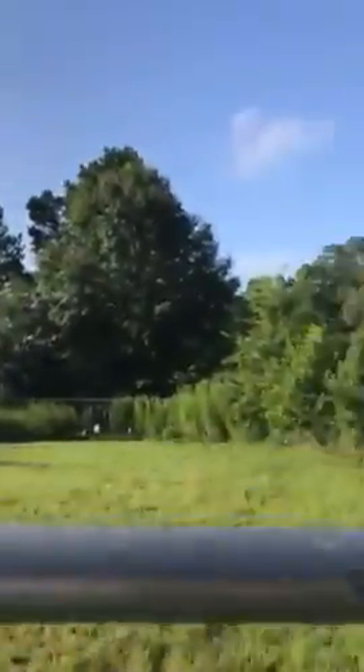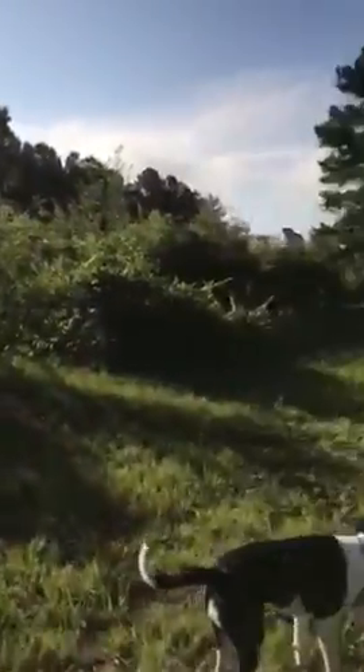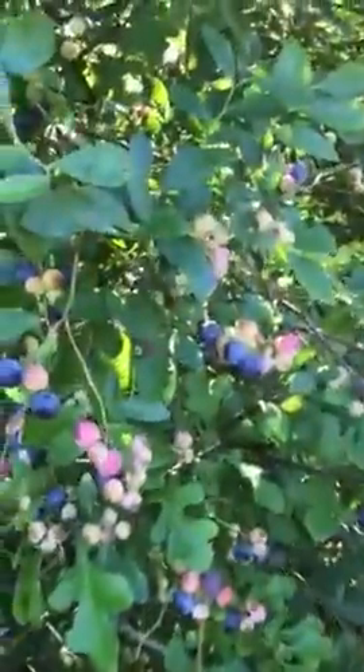What do we have in here? Blueberries. I was in here the other night picking some. So if you're hungry, come on out and pick some blueberries. These at the end of the season need to be trimmed up because they're crazy. Pretty awesome, right? I want to make a pie.